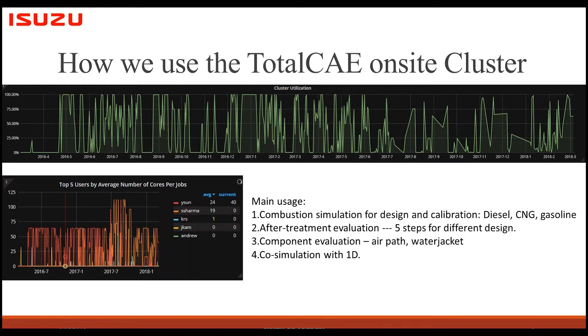The second major usage is after-treatment evaluation. At Isuzu, we use a systematic five-step evaluation procedure for different designs in CFD simulation. I'll use an after-treatment case as today's example, which I'll show in later slides. We're also going to have a talk at this year's SAE World Congress on the same topic, but with more results and more technical details.